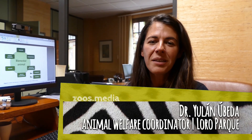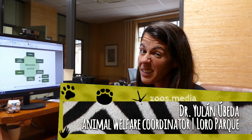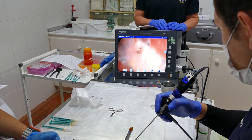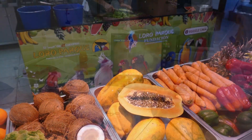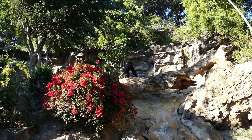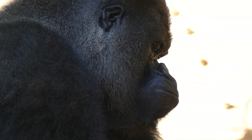The animal welfare of those animals that are under human care is based in six main aspects. The first one will be the veterinary care. Then it's also about diet and nutrition. Then we have also the design of the enclosure, which is also very important for the animals that are under human care.